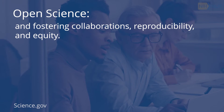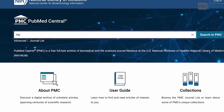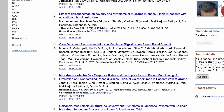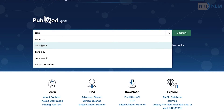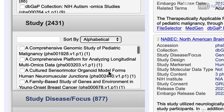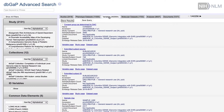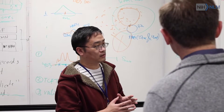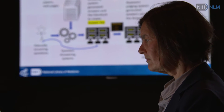A screen capture of the PubMed Central website shows someone scrolling through articles on headaches. NLM plays a big role in open science through making those products of research available. We have PubMed Central, which is the full-text archive of the literature. Screen captures of the PubMed.gov and dbGaP websites show many resources that make data available through NCBI. All of those things are really important, both for helping researchers find where they can get this information, but also for researchers interested in participating in open science and making their work available. These are really important resources — here's a place that I can go to put my data so that other people can have access to it.